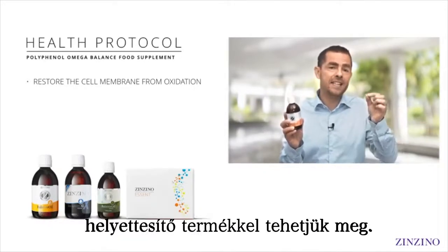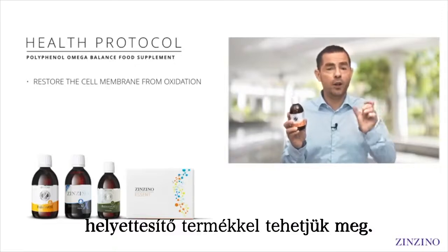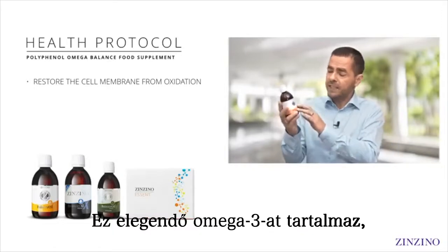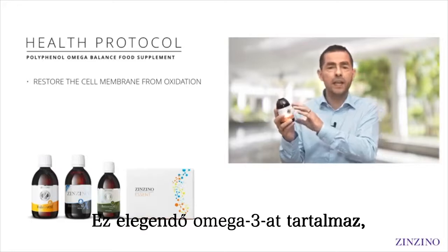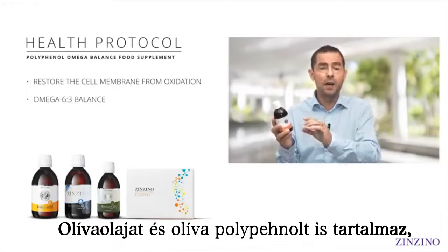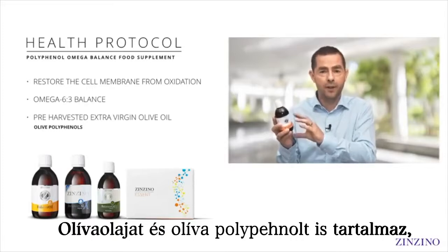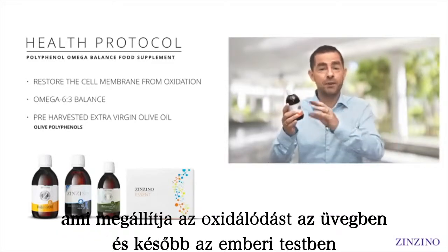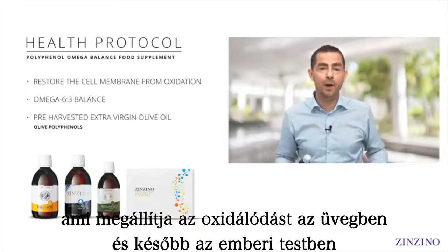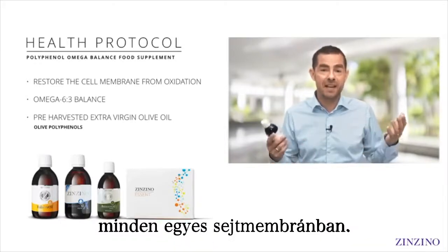That category is polyphenol omega balance food supplements. What's inside is enough omega-3 to make the correct balance between omega-6 and omega-3, but it also contains olive oil and olive polyphenols that stop oxidation — both in the bottle and inside your body in every single cell membrane.